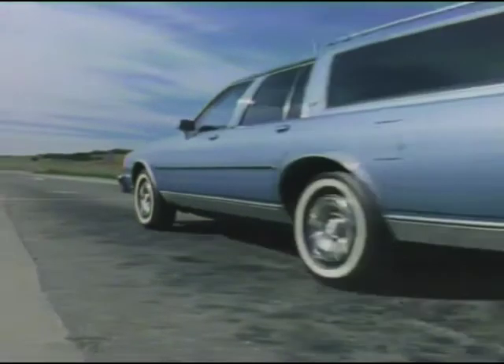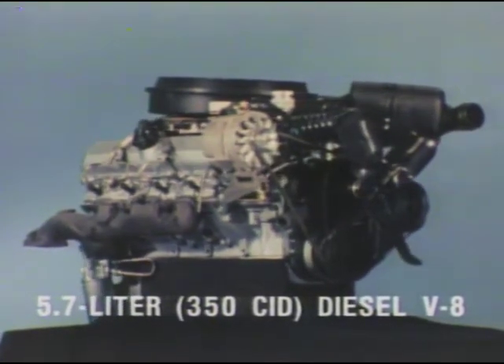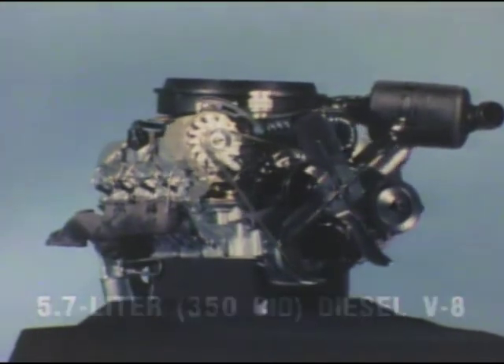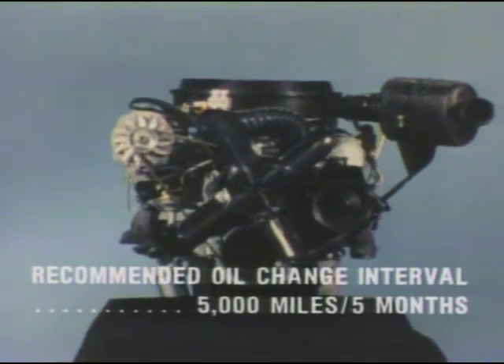Diesel performance and efficiency are also available for Chevrolet full-size wagons. The 5.7-liter diesel V8 offers better fuel economy than a comparably-sized gasoline engine — up to 25% better. And because the diesel engine has no carburetor, ignition distributor, or spark plugs, you'll save on the cost of regular tune-ups.